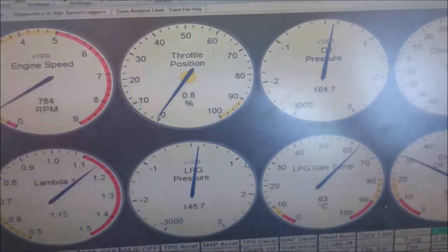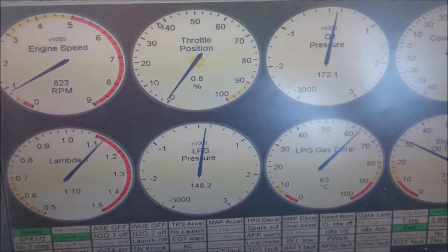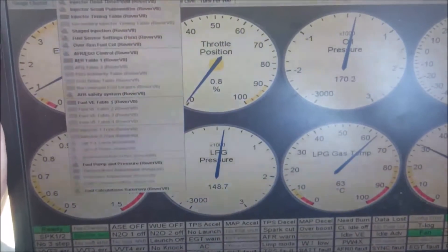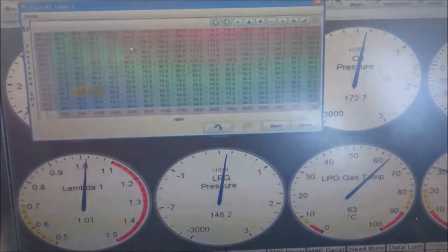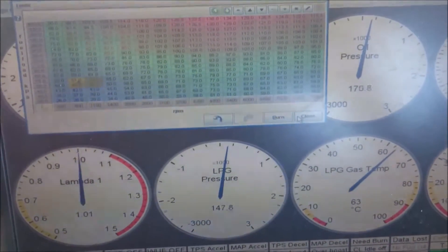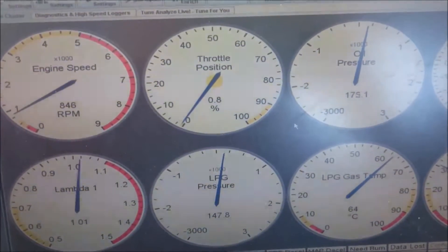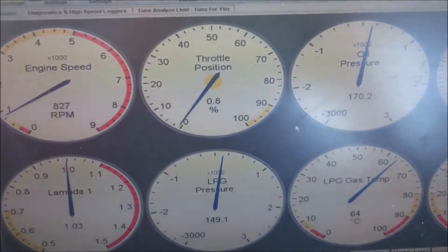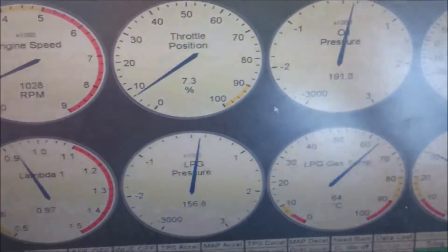We've got some more fuel in the car now. We're trying to adjust these tables here for the fueling, and it seems to be over-fueling as we go along. I think it might be because I've got to turn on a compensation. Just to give you an idea of where we are with the tuning, Angus will demonstrate.